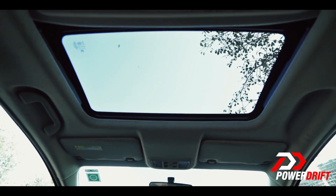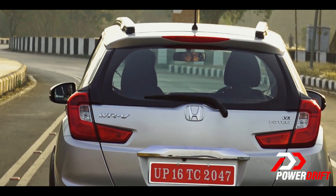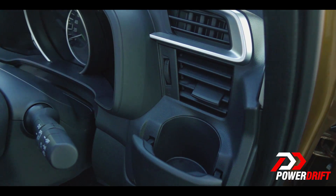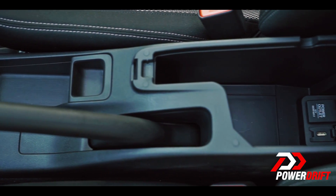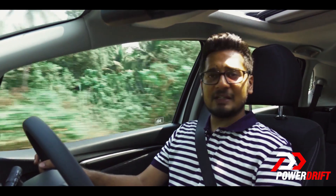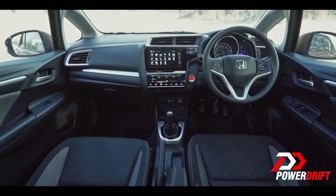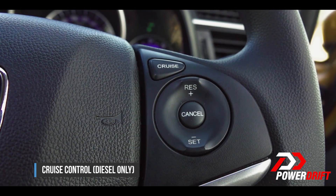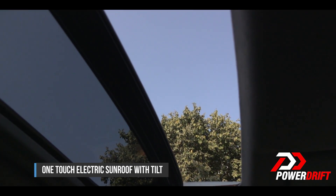The WRV is based on the Jazz platform, so you get all sorts of cup holders, cubby holes and utility spaces that the Jazz was so famous for. But you don't get the magic seats that the Jazz got. You do get more features though — push start, cruise control, and this segment-first one-touch sunroof.